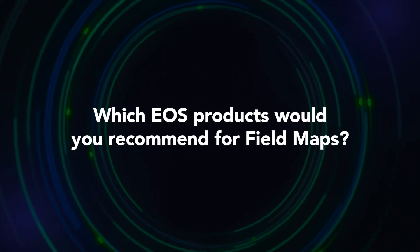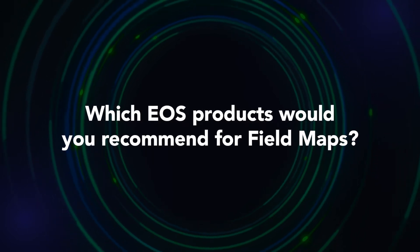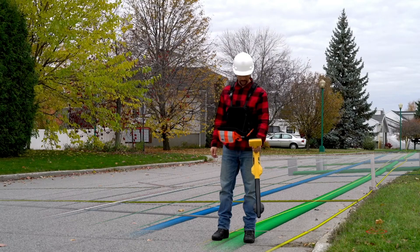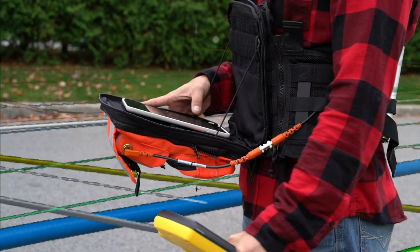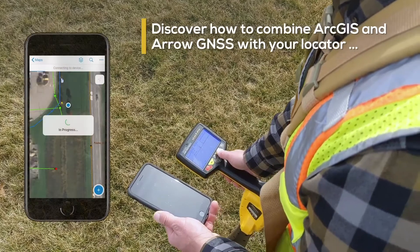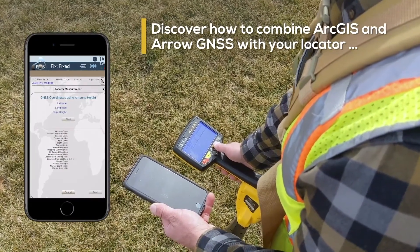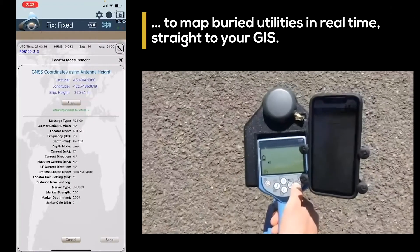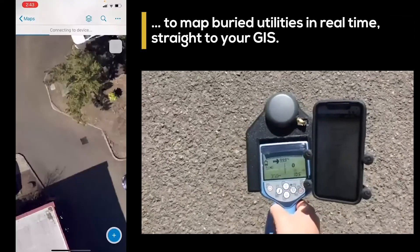Which EOS solutions in particular would you recommend with Field Maps? You have pretty much unlimited options. If you're using an EOS receiver, you have orthometric height as an add-on, laser offset data collection capabilities, and even EOS Locate. We have the ability to connect Field Maps to an Arrow, to a locator, and feed that locate information into Field Maps. We also have the laser offset — so if you're in a tough area where you can't collect the position, we can offset that.